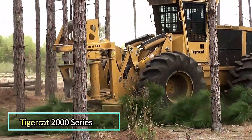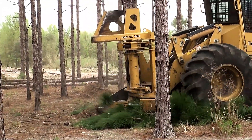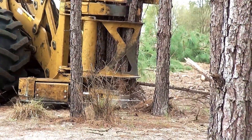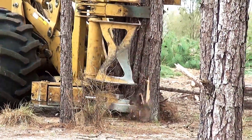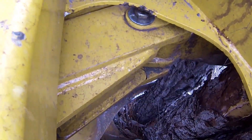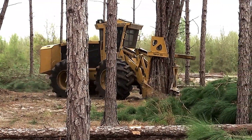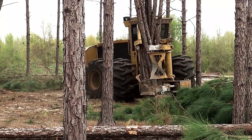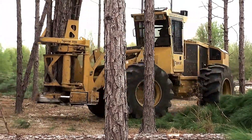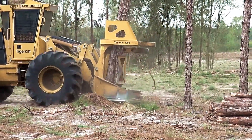TigerCat 2000 Series Shear. The high-speed TigerCat 2000 Series Shear is a powerful, durable, and versatile tool designed for various logging and land-clearing operations. Engineered for strength and efficiency, it delivers precise cutting performance, making it ideal for handling different types of timber. Its rugged construction ensures long-lasting durability, while its adaptability allows it to be used in diverse forestry applications — whether for felling trees, thinning, or site preparation. This shear enhances productivity and streamlines operations.